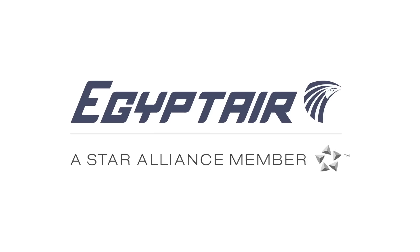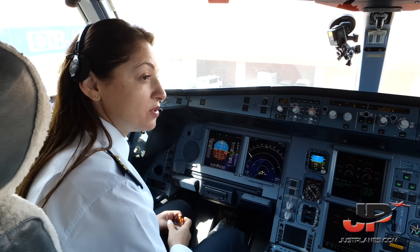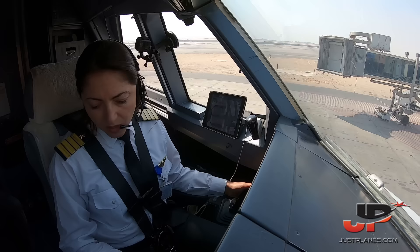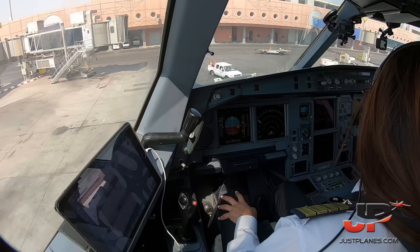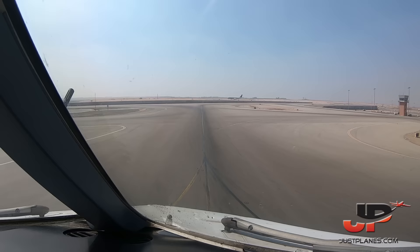Hello ladies and gentlemen, this is the captain speaking. Welcome on board the Airbus 330-200 on our flight to Kuwait. This will be a left-hand seat takeoff, runway zero five center, dry runway. No deviation for MEL or CDL affecting takeoff performance. We are ready to start. Starting one and two.